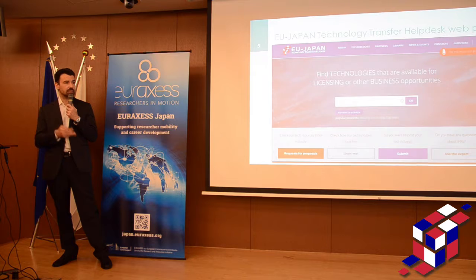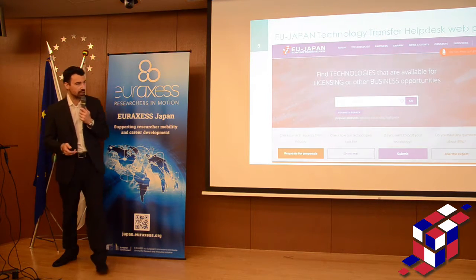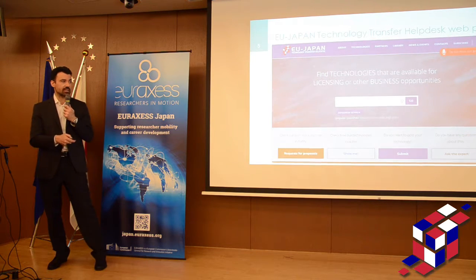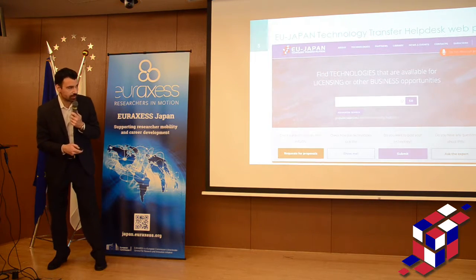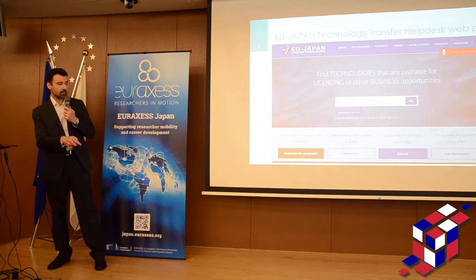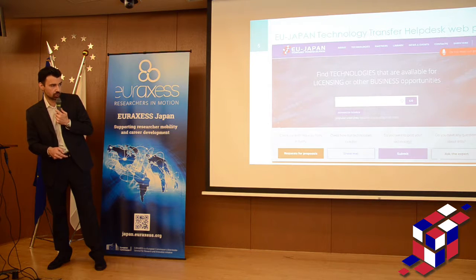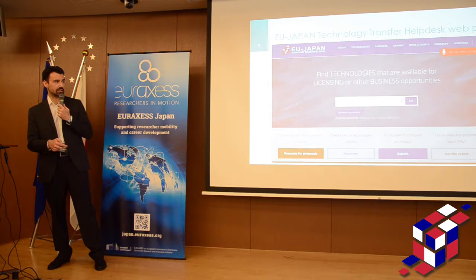This is how the homepage of the website looks like. It's very easy — here you can type something and try to make a search. Here you see the bottom search categories: security, nano, alloy, etc. Here we have a section with the Request for Proposals, showing how a technology looks. If you are a university or a research centre, you can submit a technology, and here you have the possibility to ask an expert for IP consulting services.